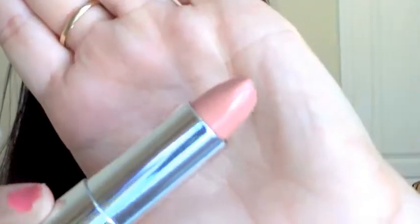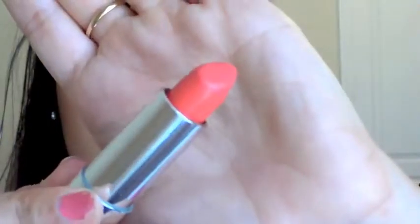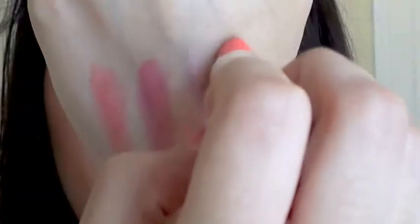My next favorites are from Maybelline — I have two lipsticks from them. This one is from their Porcelain Collection, which was limited edition, in Nude Nuances. It's a beautiful nude with pink undertones, so it's not a flesh-tone nude that could wash you out — it's a beautiful pinky nude. Then I have a Color Sensational lipstick in Coral Luster, which is a gorgeous very glossy corally color.